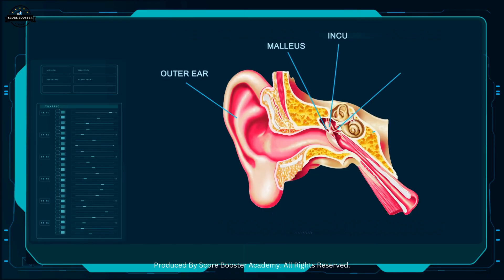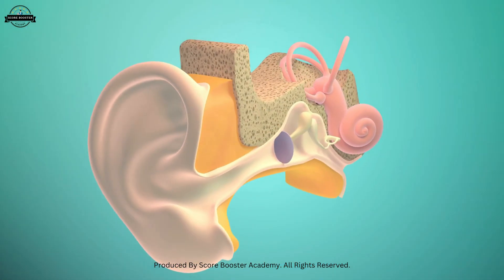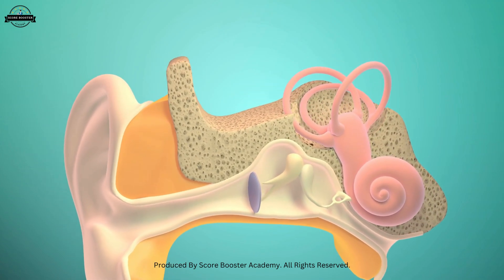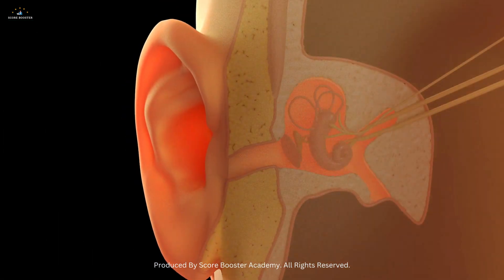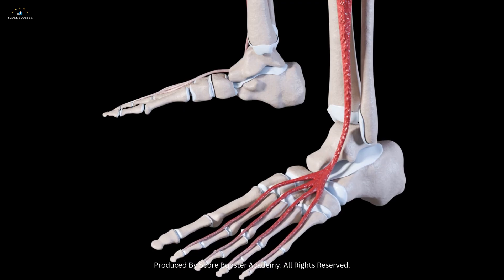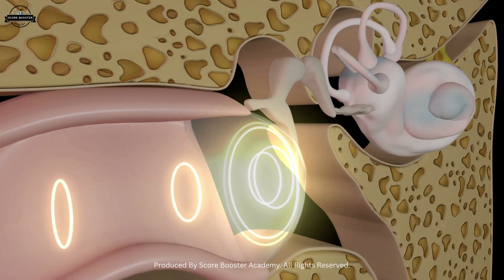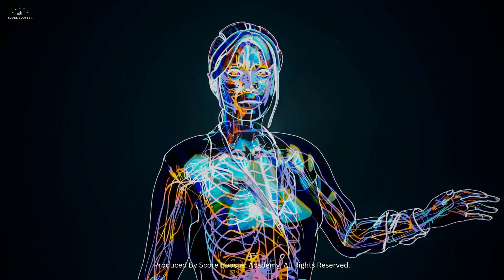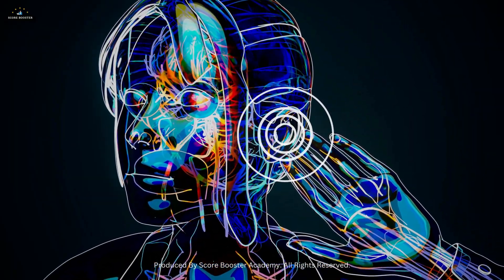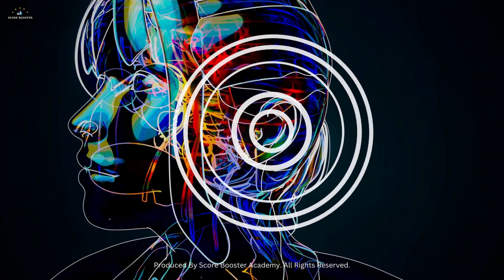So the human ear is not just an organ of hearing, but also of orientation. Together, the external, middle, and internal ear convert invisible sound waves into meaningful messages and keep us balanced on our feet. The ear is truly a masterpiece of biology — a natural machine of sound and balance. Next time you hear something, remember the complex journey of vibrations that made it possible. Thanks for watching, see you in the next video.